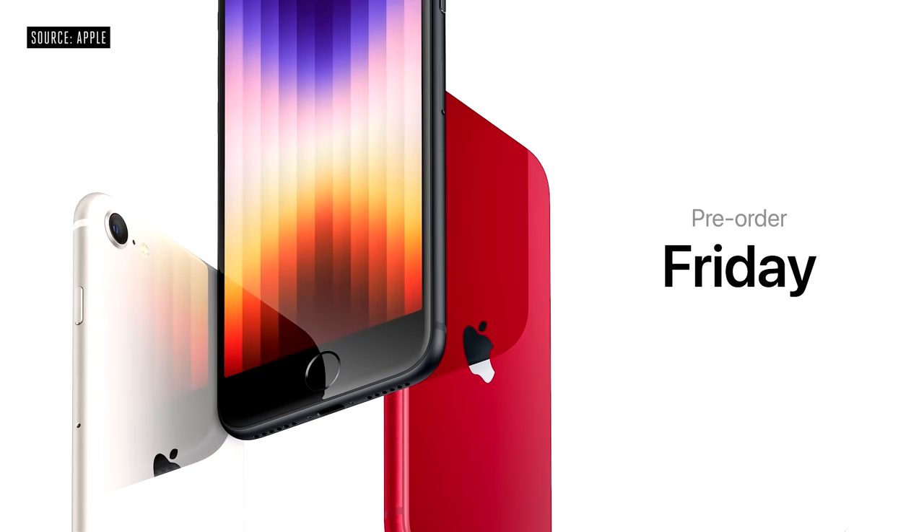Pre-orders start this Friday, and iPhone SE will be available on March 18th.